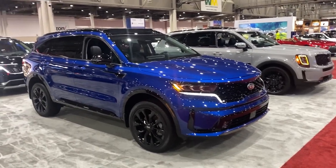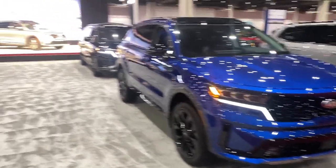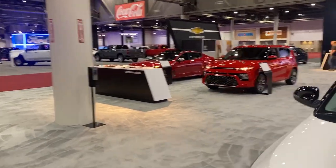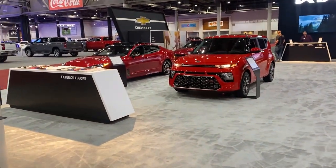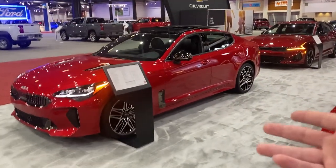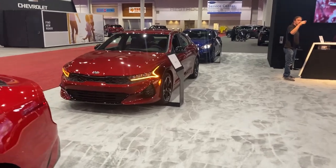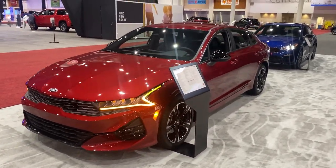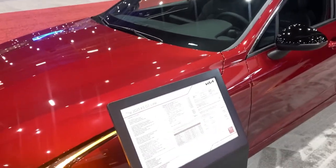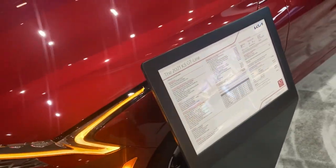I don't know what Kia has been sipping on but they've stepped up their design game. I'm infatuated by this one over here — I still don't even know what it's called. We've got the Stinger of course, and I just love the headlight design. The K5 GT comes in at a whopping $27,000 — I do like that very much.